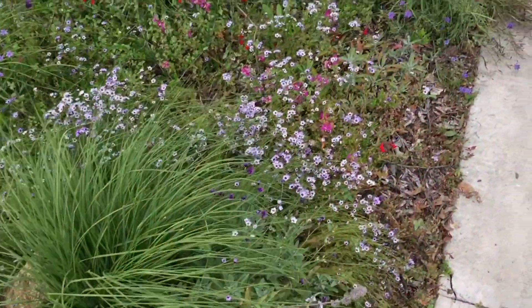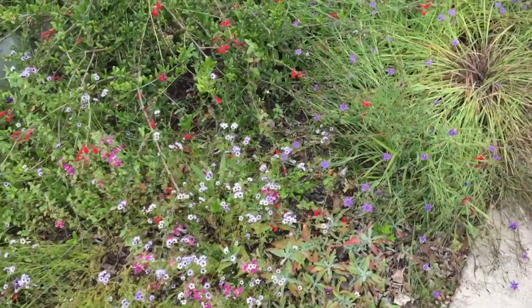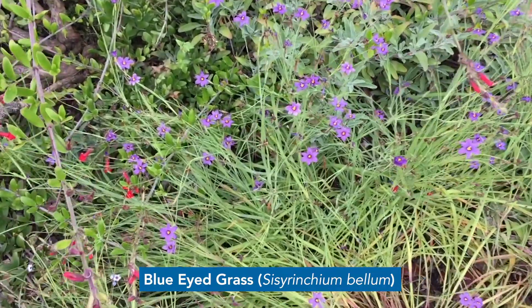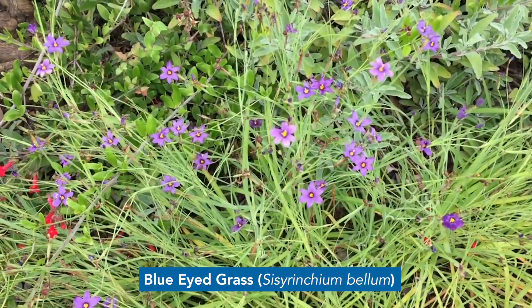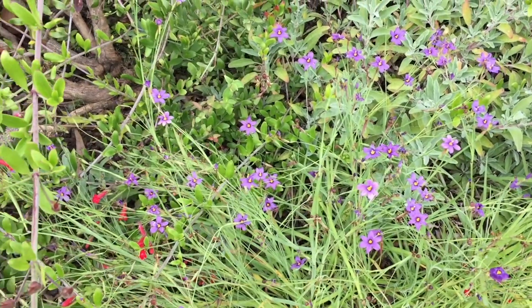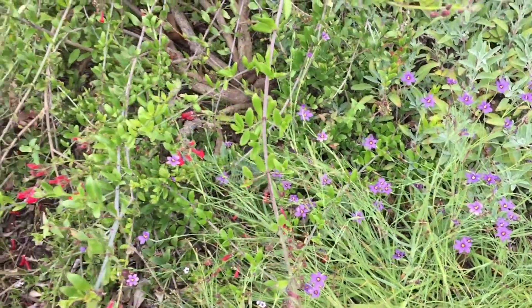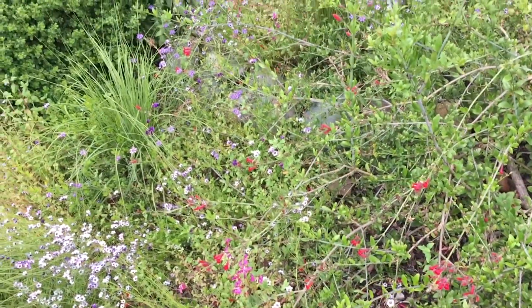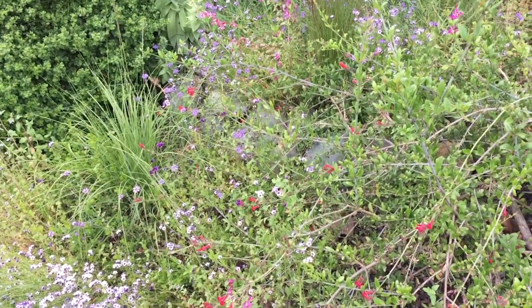Over here we have a nice selection of annual wildflowers. This plant here is called Blue Eyed Grass. These annual wildflowers bloom just after the winter rains are finished, and then they die back and set seed and come back once a year. So they actually avoid the long summer drought here in California.